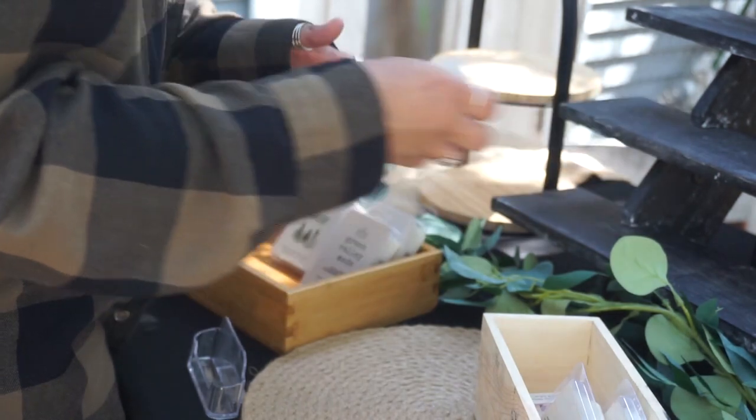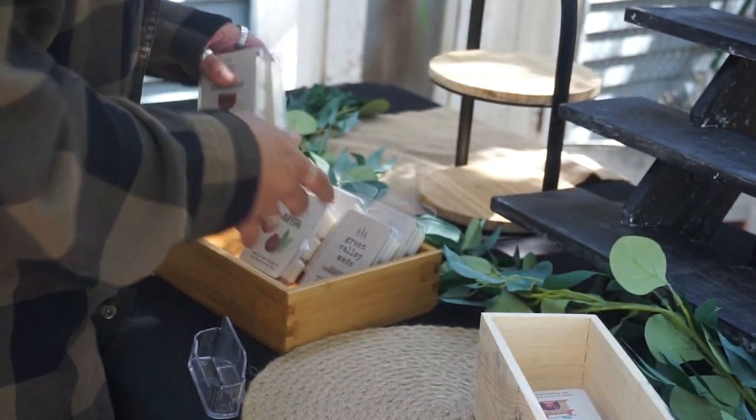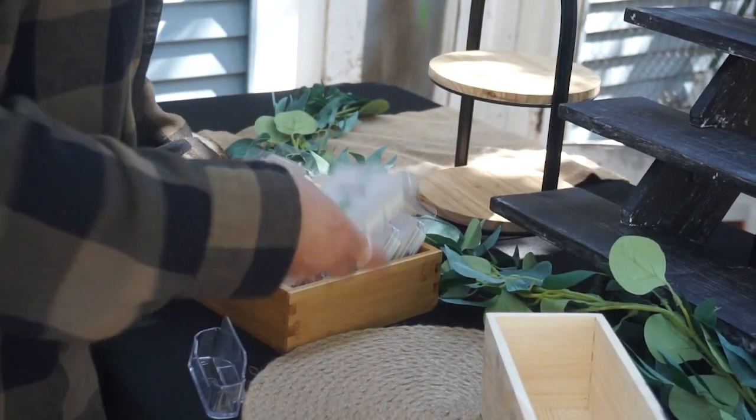I also have a small stand I got for $5 from the dollar section at Target — I use it for matches or small candles. For my wax melts, I use two containers that fit them really well, though I might look for bigger ones eventually since I usually have more wax melts than they hold. For now they work and look nice on the table.